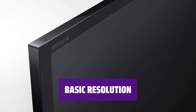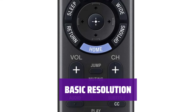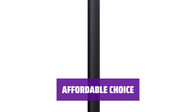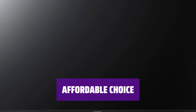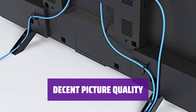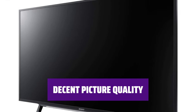The 720p resolution may not be the highest available, but it provides a satisfactory viewing experience for everyday use. Enjoy your favorite shows and movies with clear visuals. Don't break the bank with this budget-friendly TV option from Sony. Despite its older technology, this smart TV delivers sharp and clear visuals for an enjoyable viewing experience.